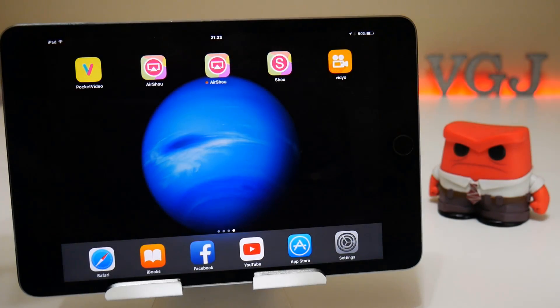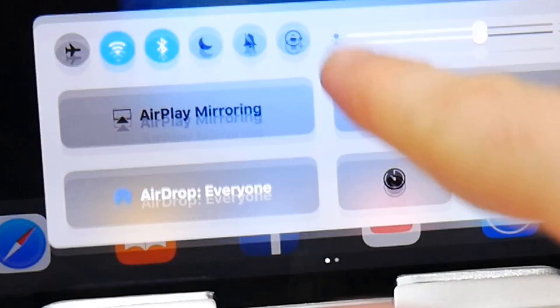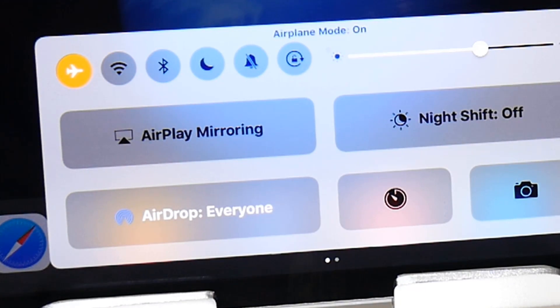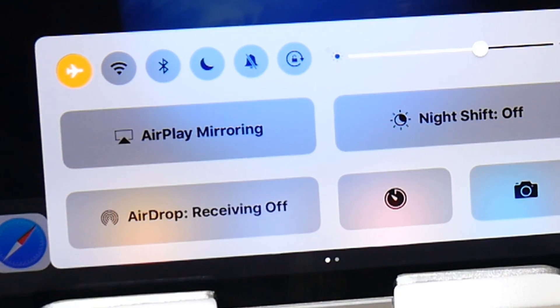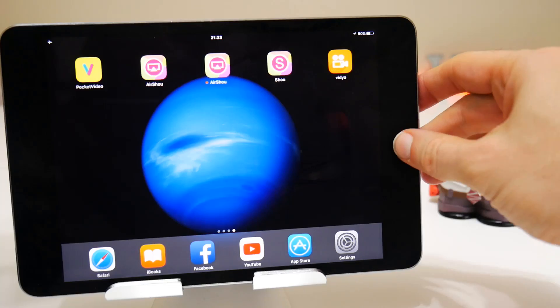One handy tip to start off with: cancel your recording, go to the control center, and try putting your device into flight mode, leaving it there for 10 seconds. That might get WiFi back up and running without having to restart your device. If that doesn't work, then yes, you may have to restart your device.